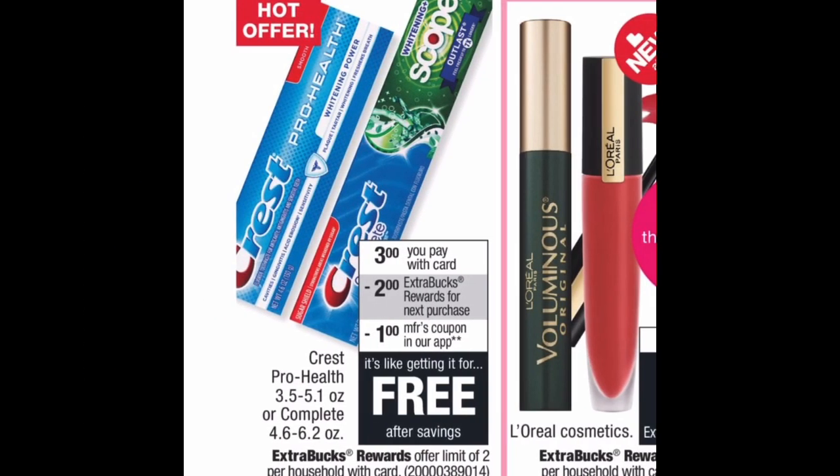The first deal is toothpaste — something I haven't paid for since 2008. Crest is on sale for $3, and when you buy one you get a $2 extra buck back. There's a $1 manufacturer coupon in the CVS app — clip it and add it to your account. You'll pay $2 at the register and CVS gives you $2 back, making the final cost free. Anyone can do this deal, so if you don't do any deal this week, I highly suggest you get your free toothpaste.